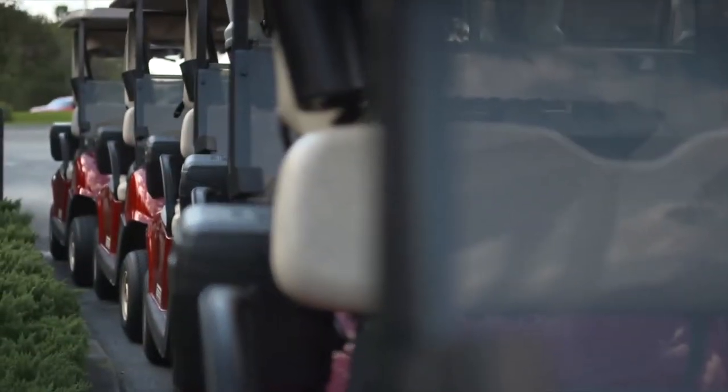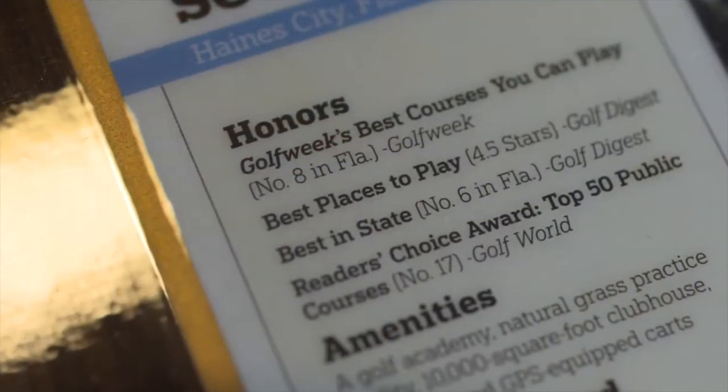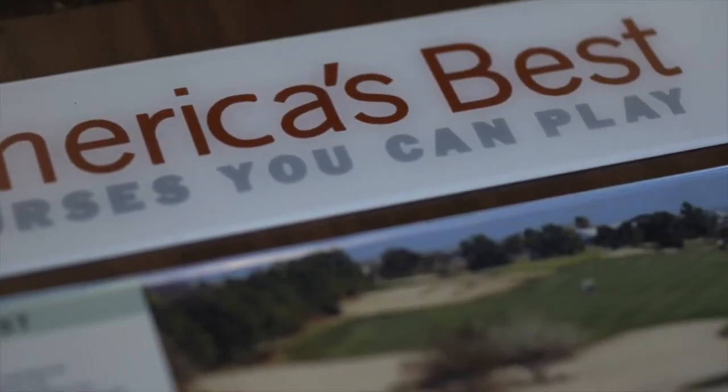Southern Dunes is a public facility. We host about 40,000 rounds a year. We've been ranked as high as number six in the state of Florida and we're consistently ranked four and a half stars by Golf Digest.